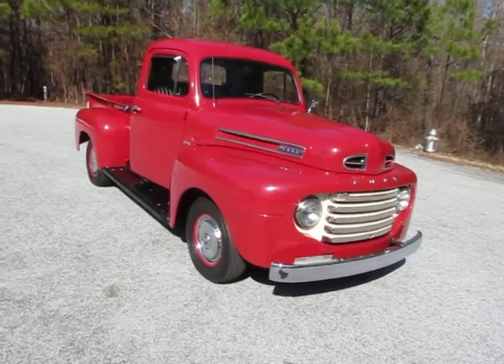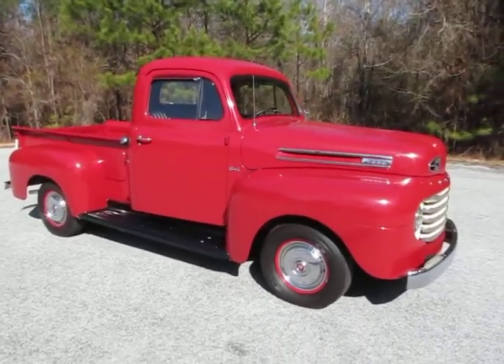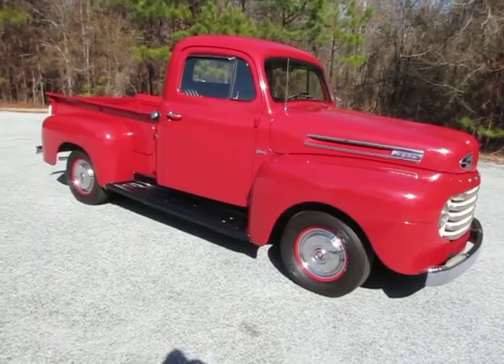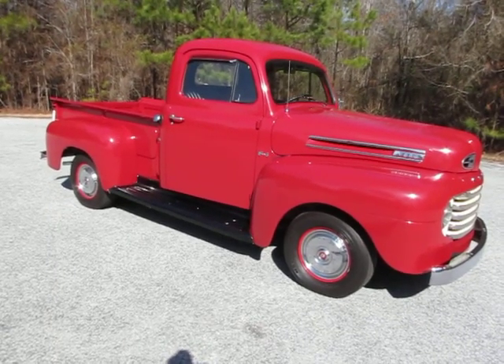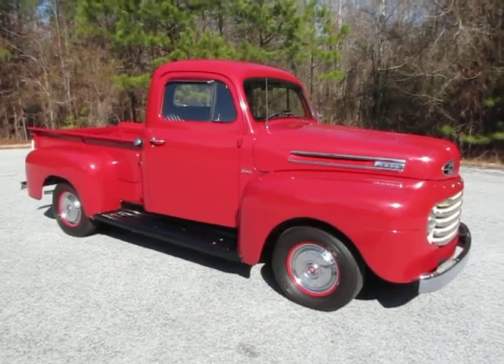So there you have it. I think somebody's going to be super happy with this truck. It's ready to drive to car shows, ready to enjoy. It doesn't need anything at all — it's mechanically sound and in great condition. Somebody's going to really love this truck.